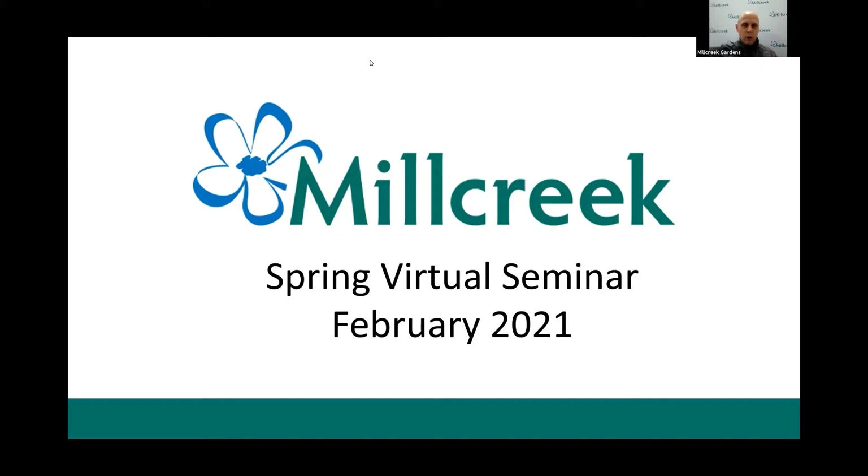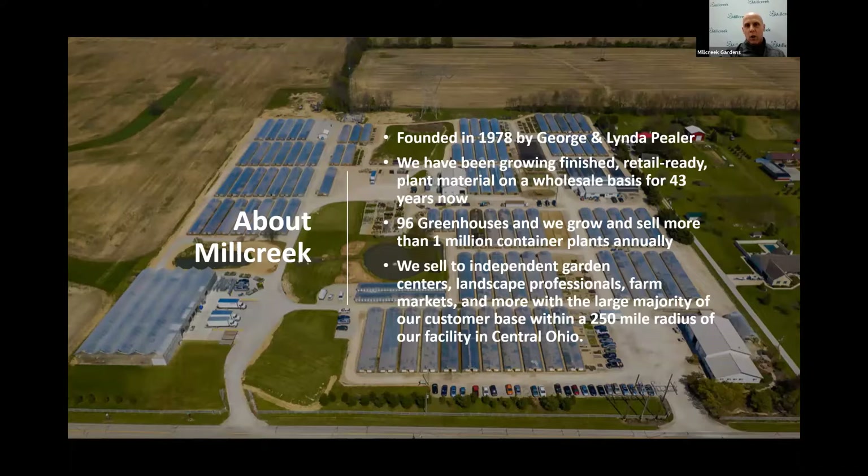For those of you that are new to Mill Creek, we were founded in 1978 by George and Linda Peeler. We've been growing finished, retail-ready plant material on a wholesale basis for 43 years now. Our customer base includes independent garden centers, landscape professionals, farm markets, and municipalities. A good majority of those customers are located within a 250-mile radius of our growing operations here in central Ohio, but we are starting to branch out.